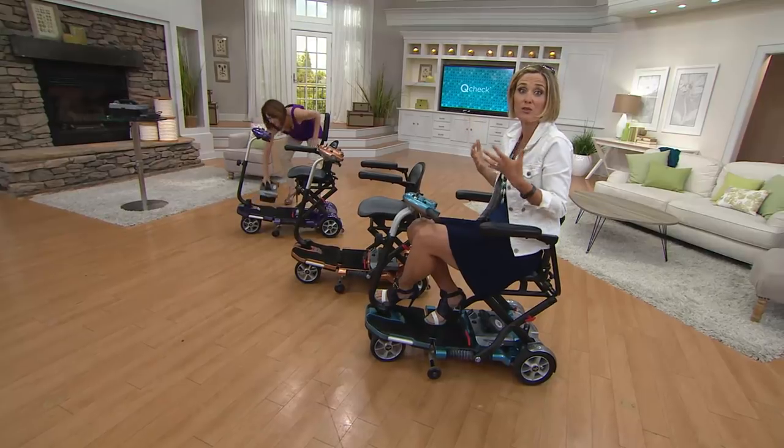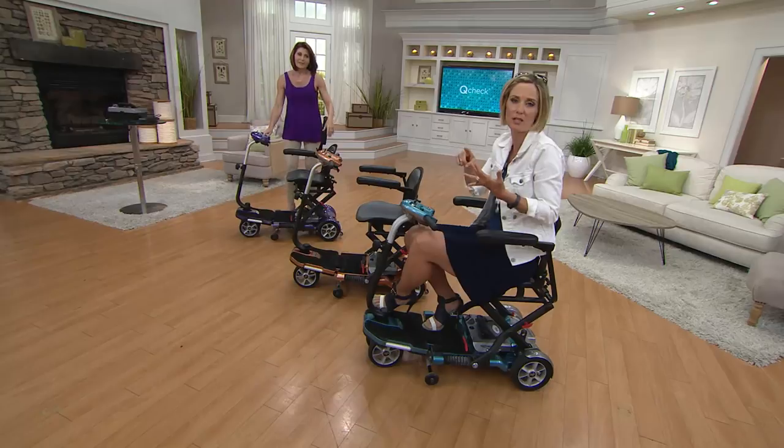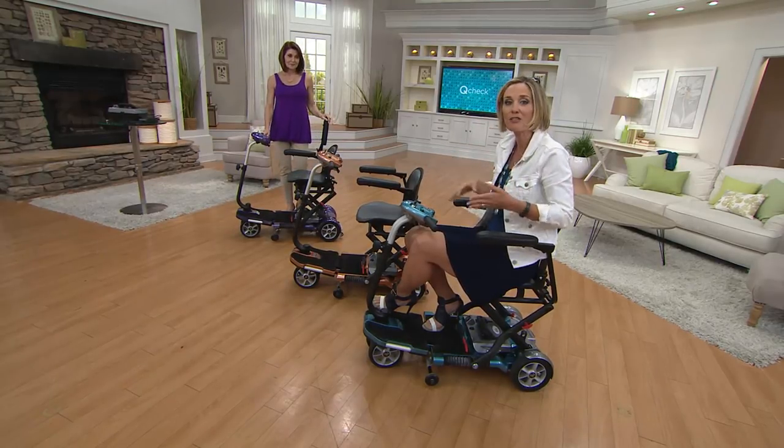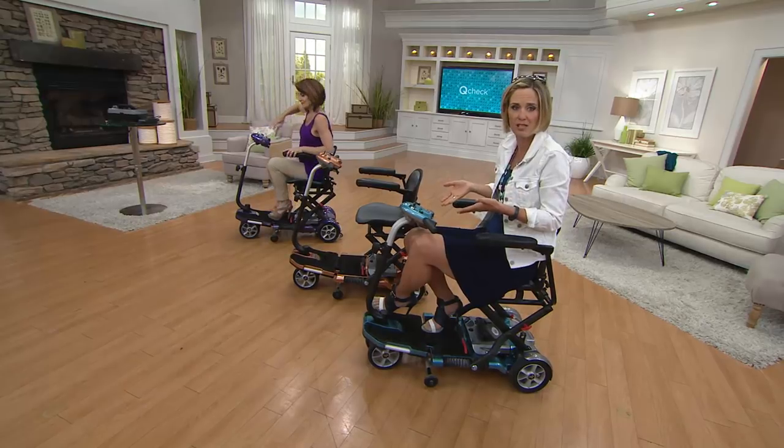So many more adults are living longer and want to be active longer. People are getting more knee replacements, hip replacements, which is great, but there's recovery and there are months of work in that. Don't miss your summer because of that — get out there and still enjoy it and have that mobility.